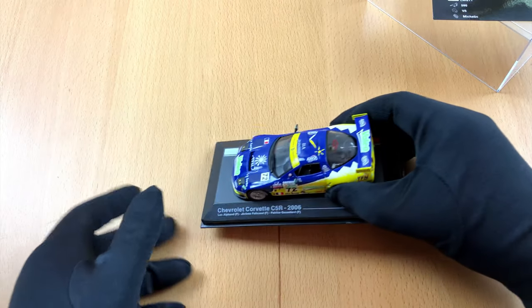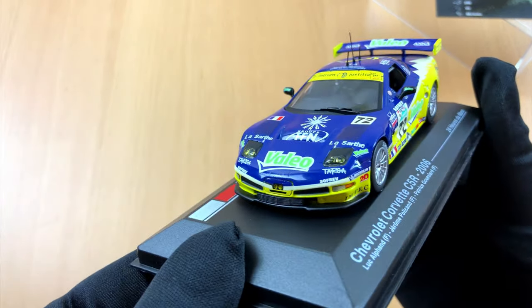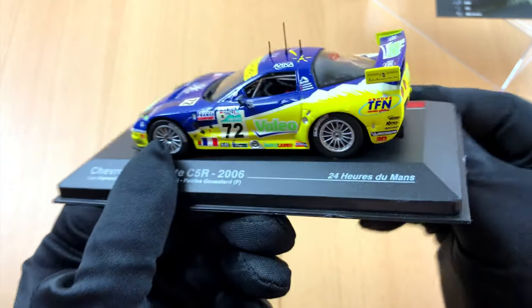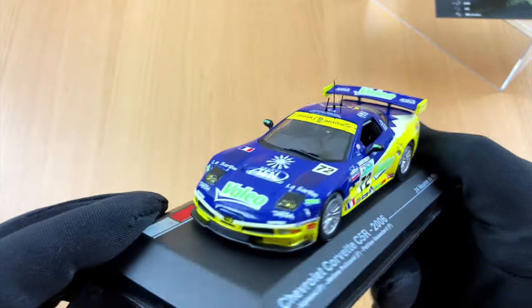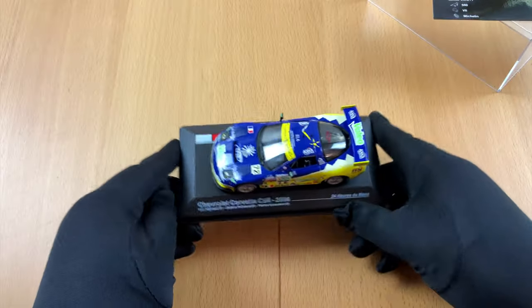It is easy to tell these cars are not toys. They are fine models with lots of great details. But I have to admit, I got them at a very low price. You may be wondering if this is the same model, just with a different paint job.